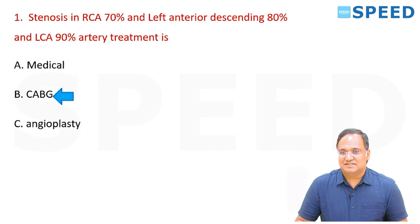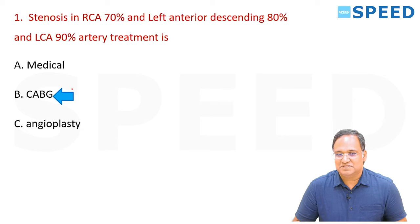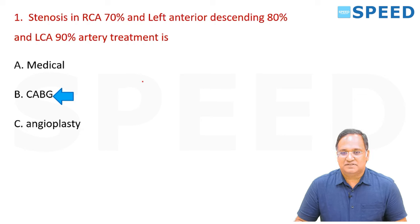Going back to the question: RCA is 70 percent, LAD is 80 percent, and LCA is 90 percent — this is definitely indicated for CABG. Coronary artery bypass graft today is about beating heart surgery.